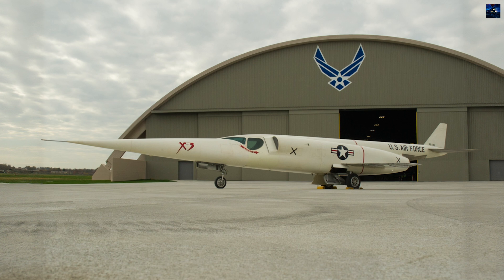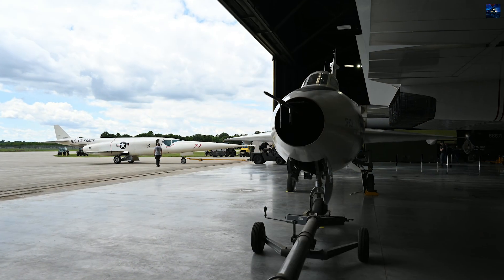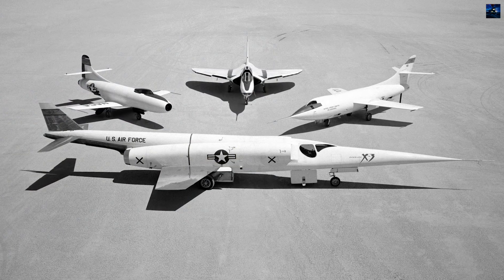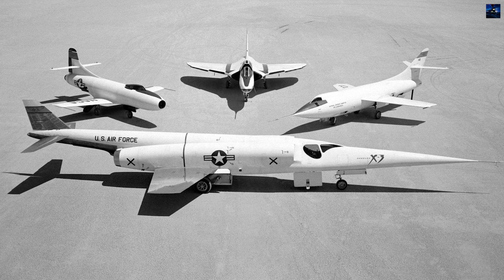Only one X-3 was fully built, despite plans for two aircraft. After completing 51 test flights, the sole X-3 was transferred to the National Museum of the United States Air Force in 1956, where it remains on display in the Research and Development Gallery.